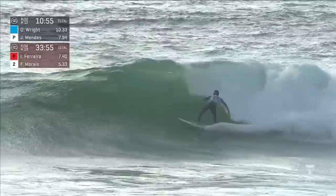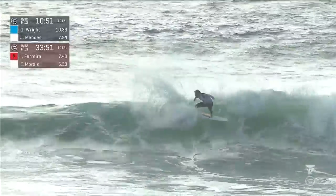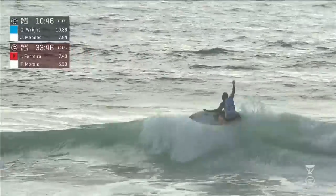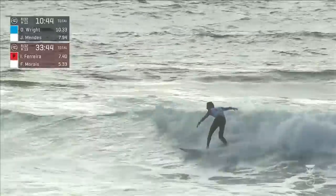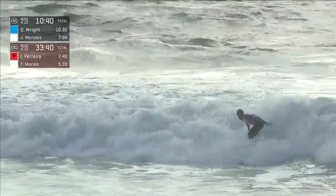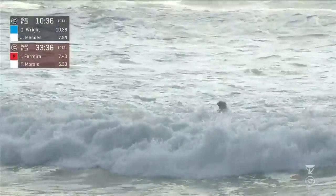Frederico Morais, power surfing on the menu for Kikos. Beautiful carve, great wave selection. He banks one time, the wave keeps on giving through the inside section — a double-up section — bangs the oncoming and goes complete. Great effort from Frederico Morais.